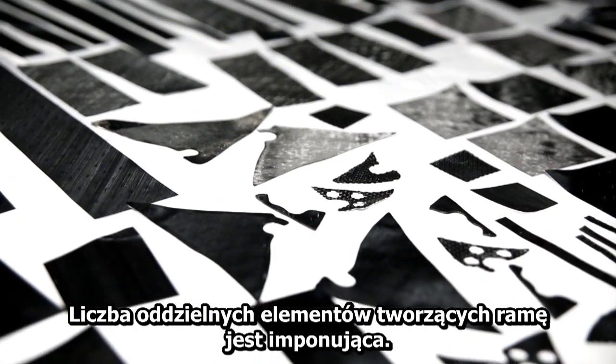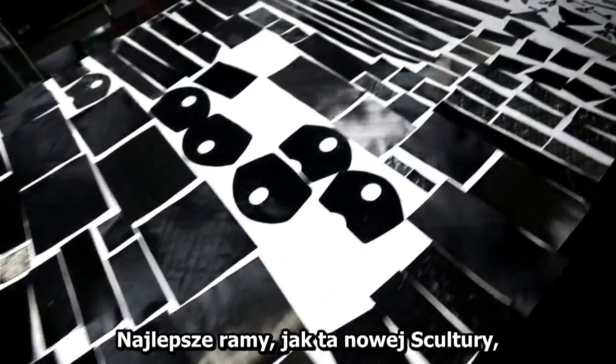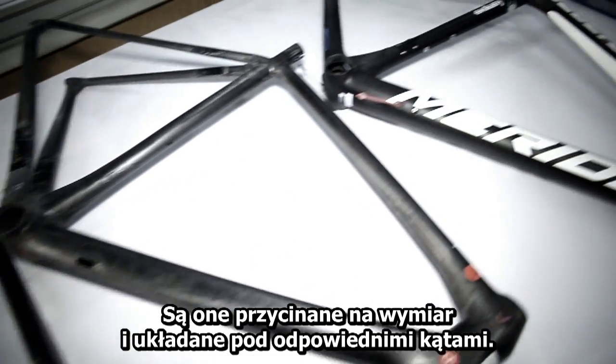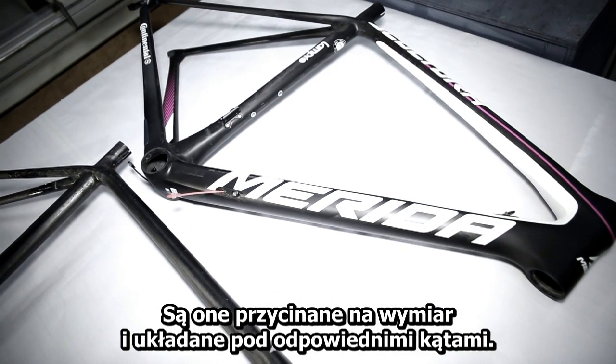An amazing number of parts — top level frames like the new Scultura are made of up to 400 single prepreg pieces, which have to be cut to size and arranged at the correct positions and angles.